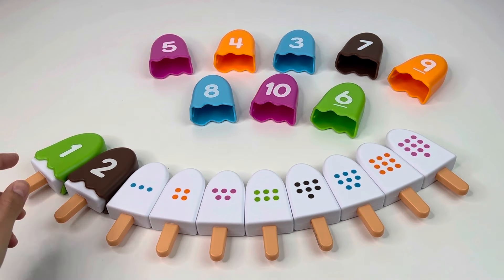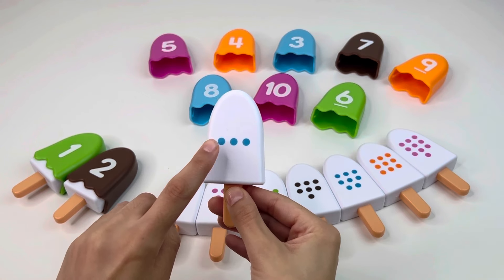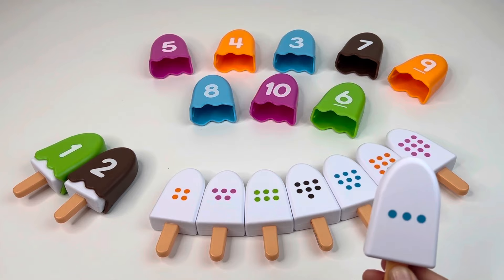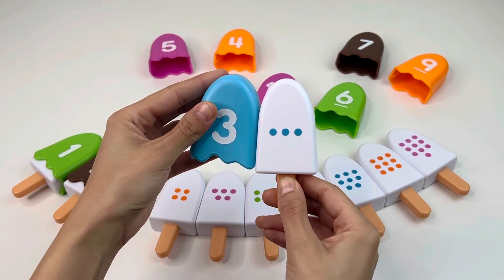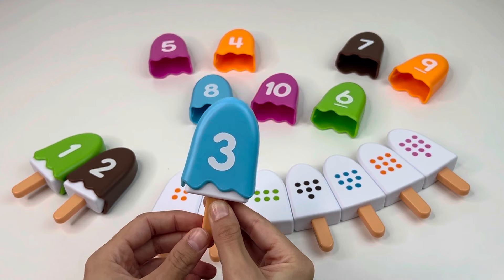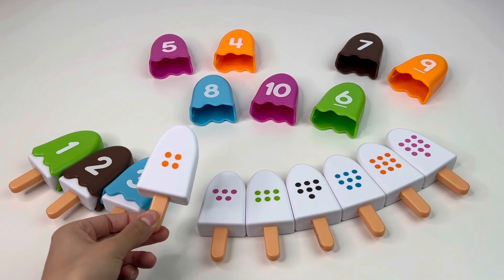Next we have an ice cream with one, two, three dots, so we need to find number three. It's right there — number three! Nice, let's put it back.